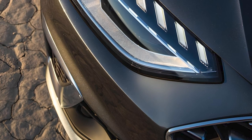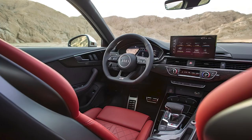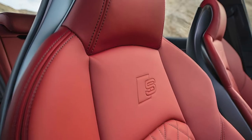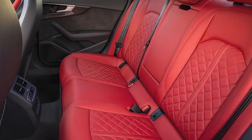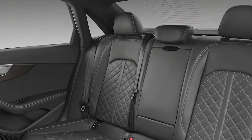Audi is a benchmark of interior quality, and the S4 is further evidence of this. Every cabin is trimmed with marvelous materials and standard features such as diamond-stitched sport seats with massage features. Rear seat space is another point of contention — for a sedan in this class, the rear legroom is somewhat limited.